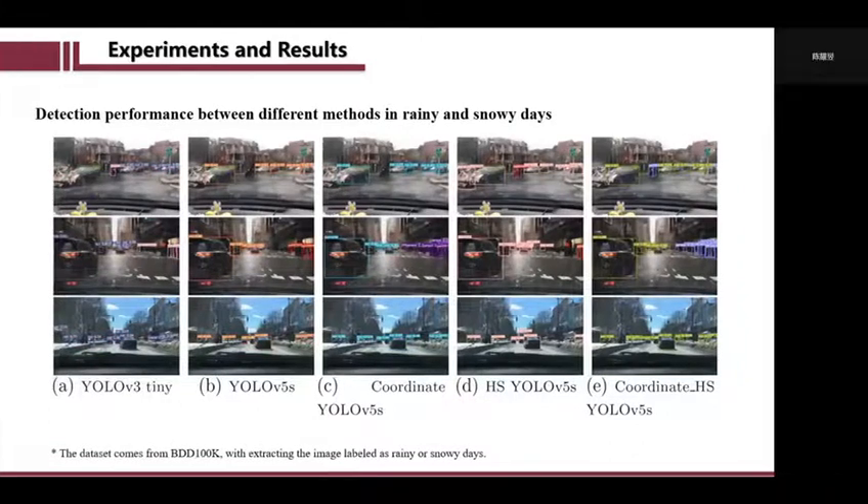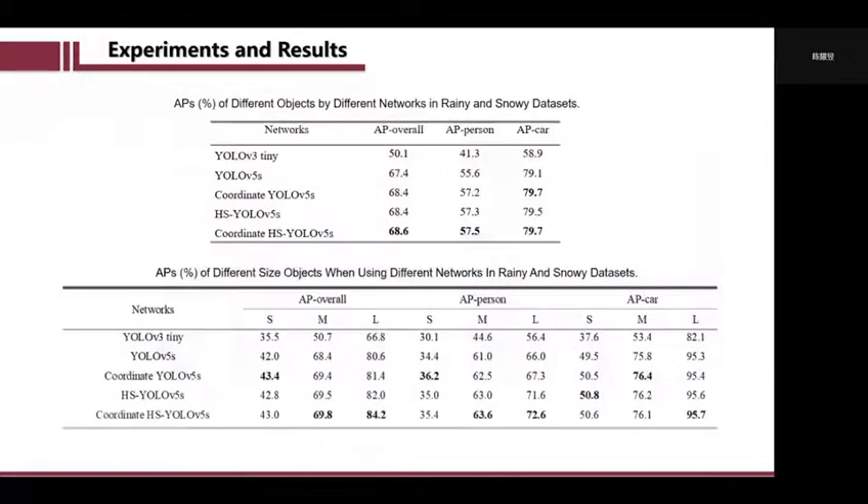Besides, extreme weather also has a great impact on the accuracy of target detection. We also tested our proposed network's performance in rainy and snowy weather and received good performance.